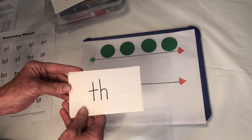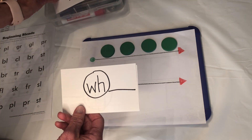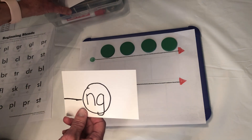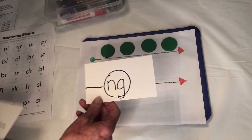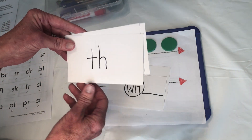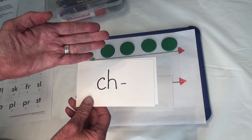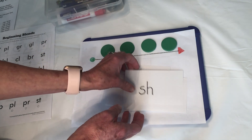T-H. Th. It's a little bit knotty, remember? Th. W-H, like whistle. And N-G. Ng. So we have N-G like king, W-H like whistle, T-H like Thursday, C-H like chop, S-H like ship. Very good.